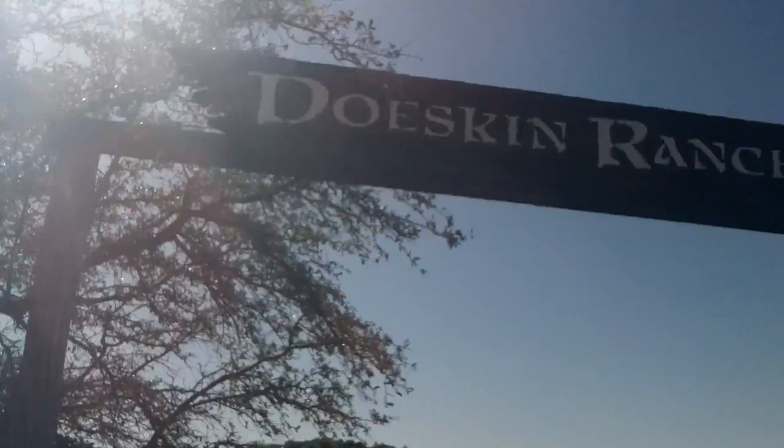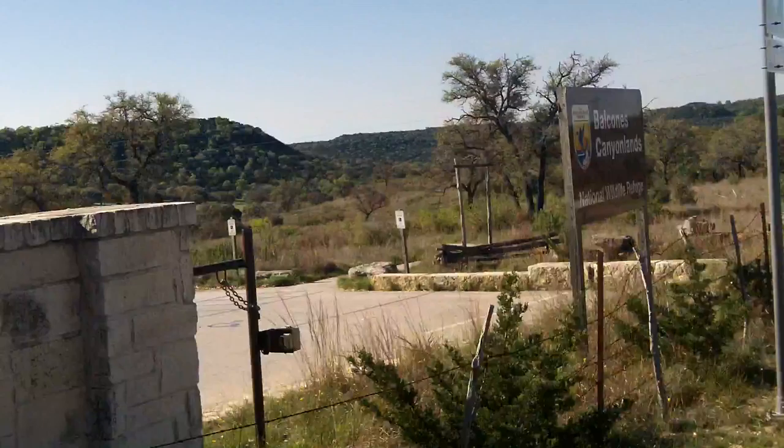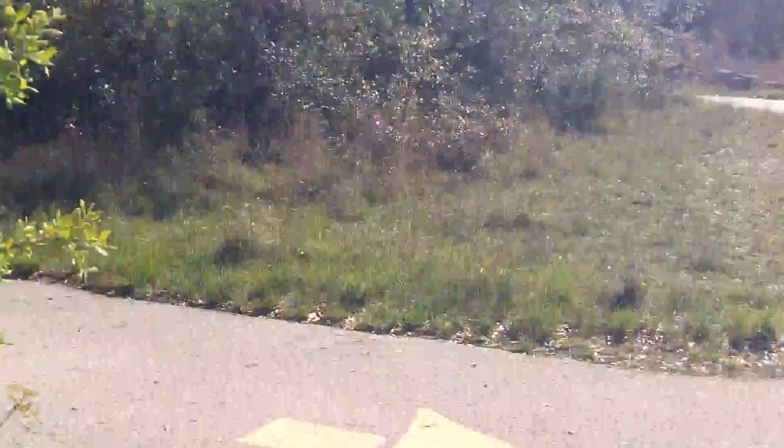It's March 28th, 2016. We're at the Doe Skin Ranch on Balcones Canyonlands National Wildlife Refuge. This is one of the sites I monitor for native milkweed.